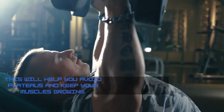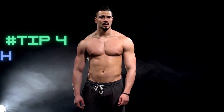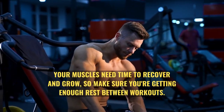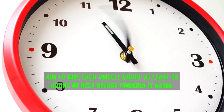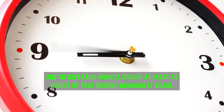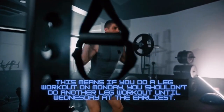Tip number four: get enough rest. Your muscles need time to recover and grow, so make sure you're getting enough rest between workouts. Aim to give each muscle group at least 48 hours of rest before working it again. For example, if you do a leg workout on Monday, you shouldn't do another leg workout until Wednesday at the earliest.